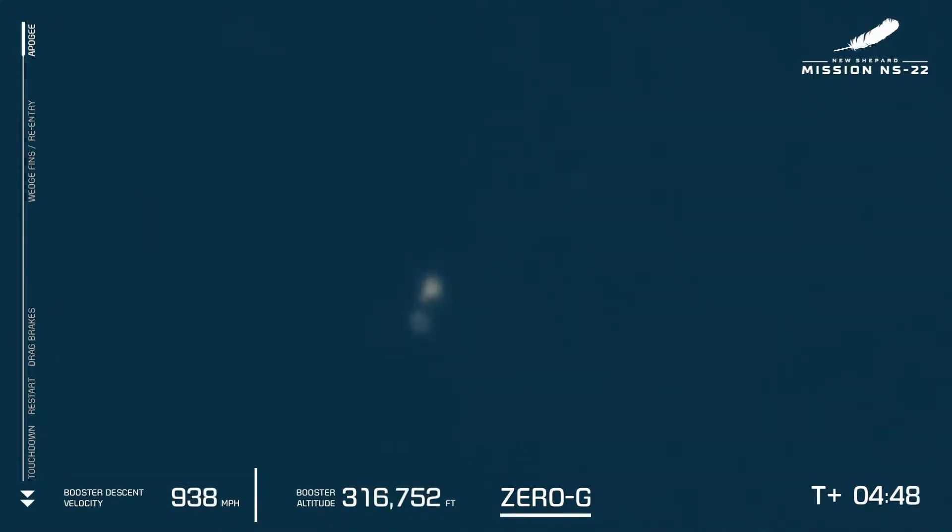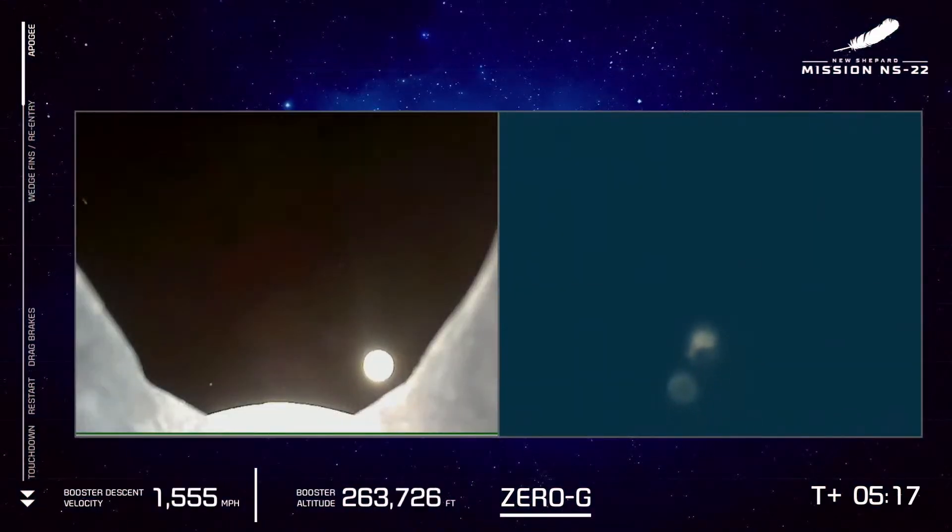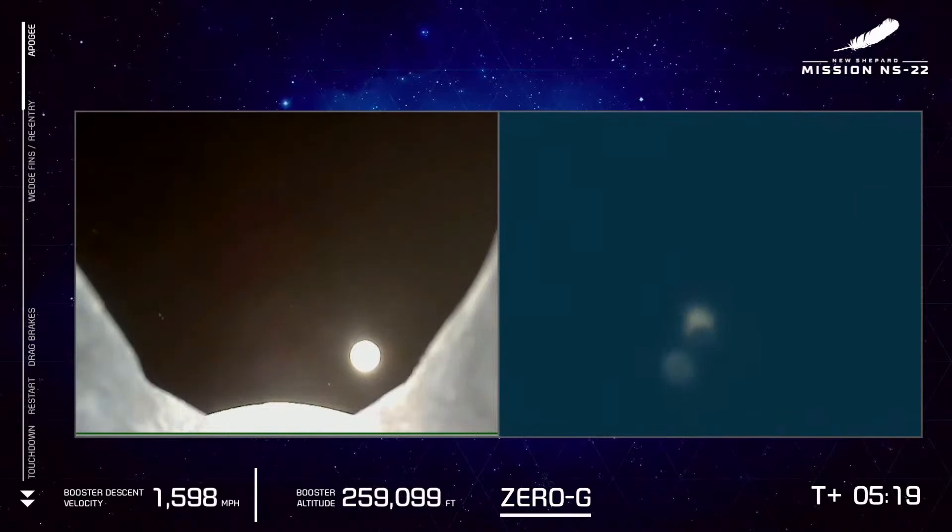One minute warning, one minute warning. Guys, hey guys — the way you're positioned, or you will be in trouble if you can't get back in your chair. Everybody back to their seats.